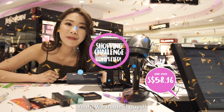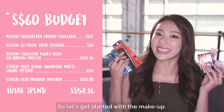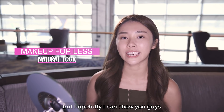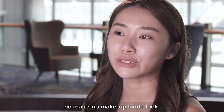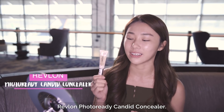We made it guys. Here are all the things that I bought, so let's get started with the makeup. I know it doesn't look like much, but hopefully I can show you guys how to create a natural, no-makeup makeup kind of look that is very suitable for travel. So I'm first gonna start with the Revlon Photo Ready Candid Concealer.